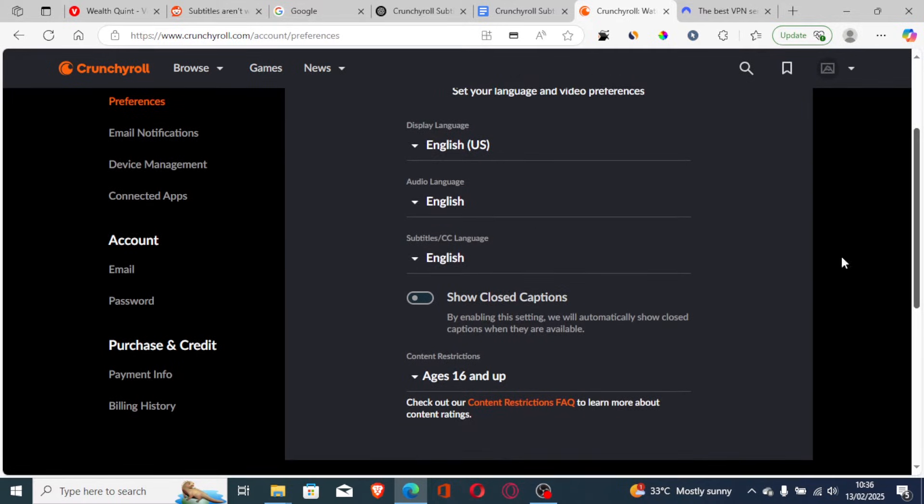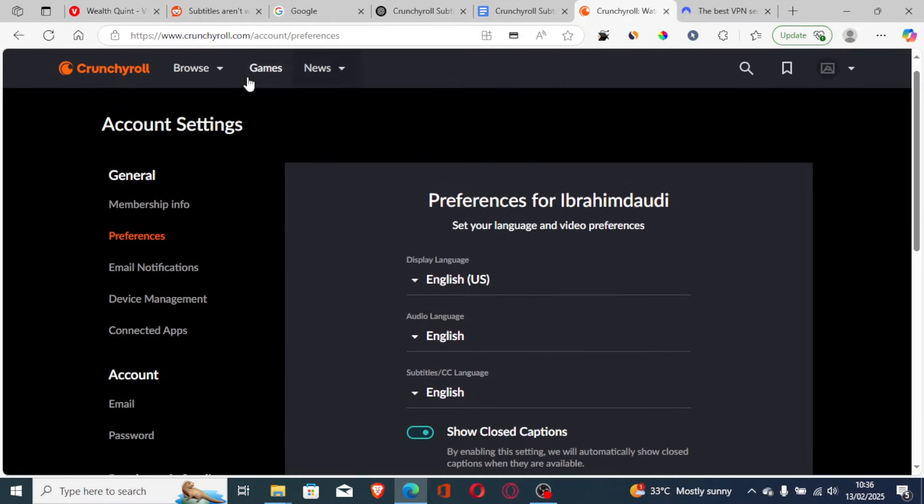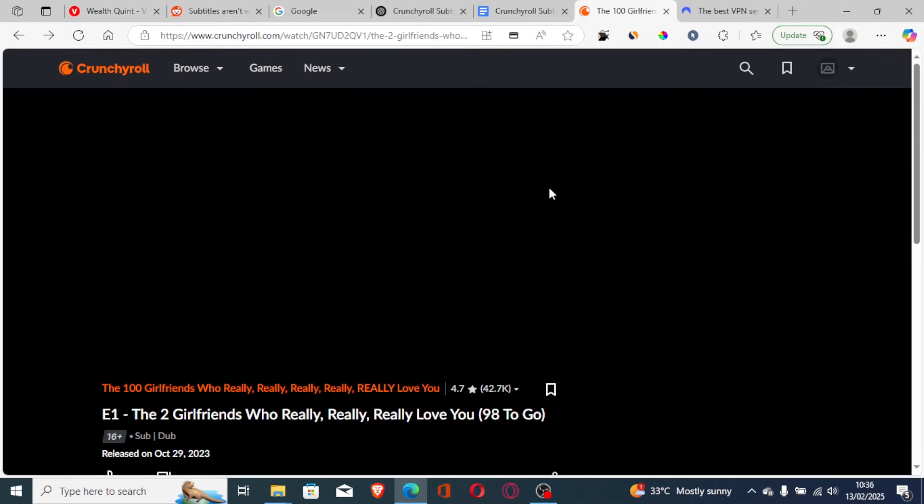Make sure 'Show Closed Captions' is enabled. Also make sure the correct language is selected — if you're watching the show in Japanese, select Japanese; if you're watching in English, make sure English is selected. Then go back to your show and the subtitles will be working.